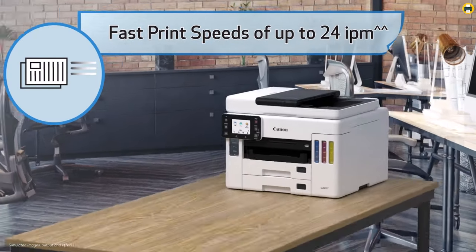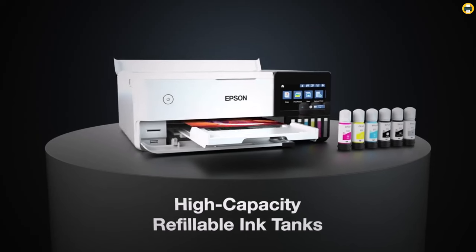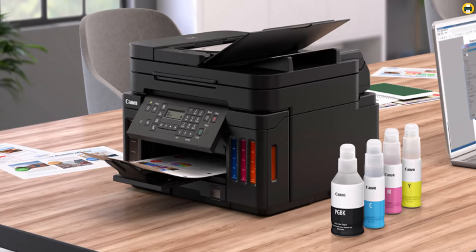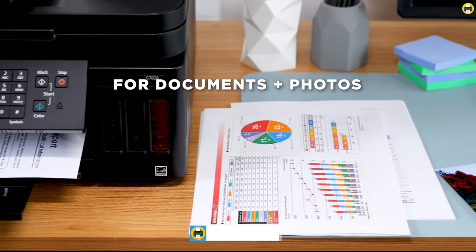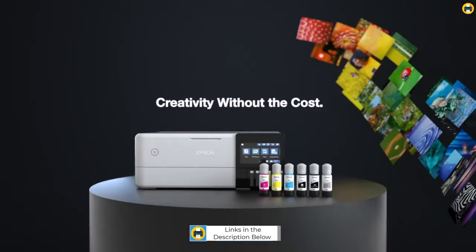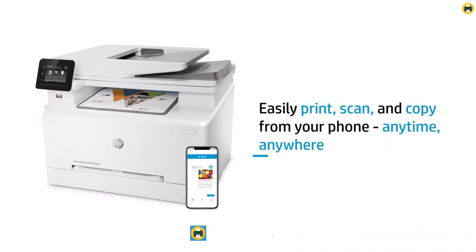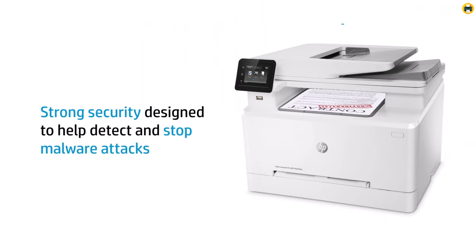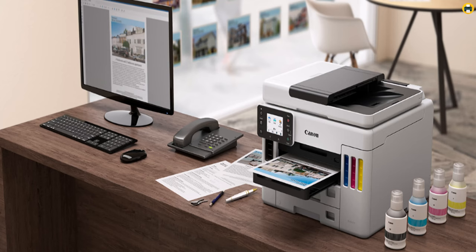Welcome to the Best Printer YouTube channel! Are you tired of constantly replacing your home printer or dealing with frustrating malfunctions? In this video, we're going to explore the best printers for home use in 2023 that will meet all your printing needs without breaking the bank. From fast printing speeds to high-quality prints and user-friendly interfaces, we've done the research and testing so you don't have to. Whether you're a student, freelancer, or simply looking to upgrade your home office, we've got you covered. So sit back, relax, and let's dive into the top printers on the market for 2023.